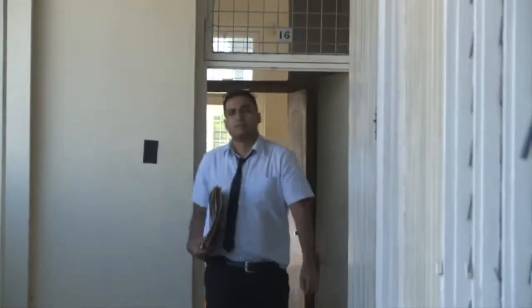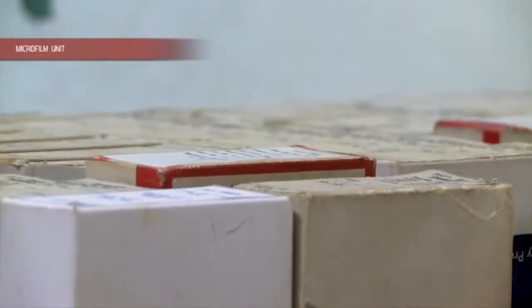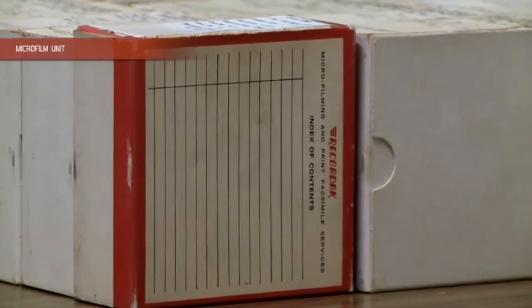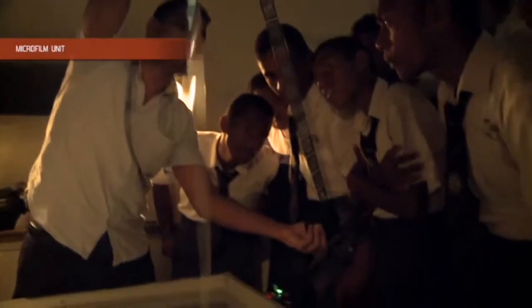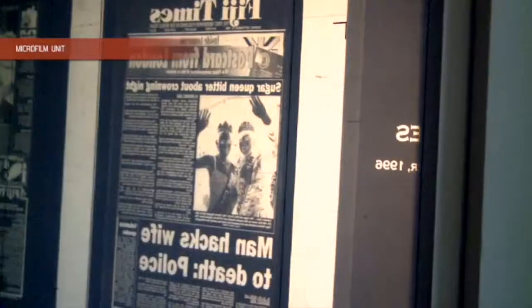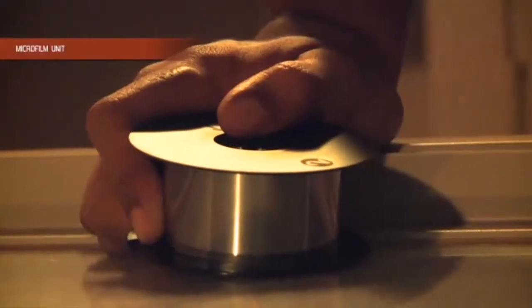Welcome to the microfilm section. My name is Nikhil, and I'm working here for the National Archives of Fiji microfilm section as an archive assistant. Microfilm is like a storage device — just as we keep USBs and CDs, it is a storage device. What we do is store records, whatever documents we have — our microfilm, our Fiji Times, or anything. Any record that we have, we have to keep it safe. The most important thing to bear in mind is preservation.